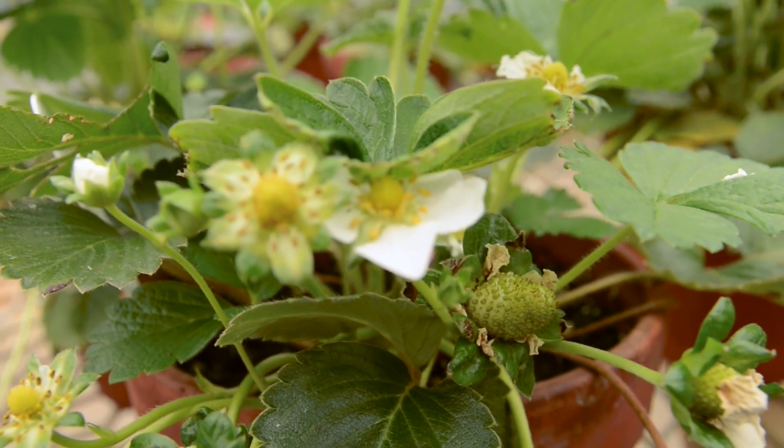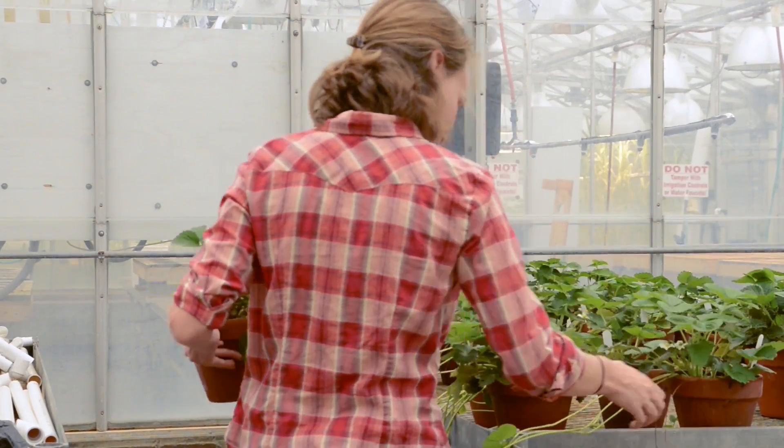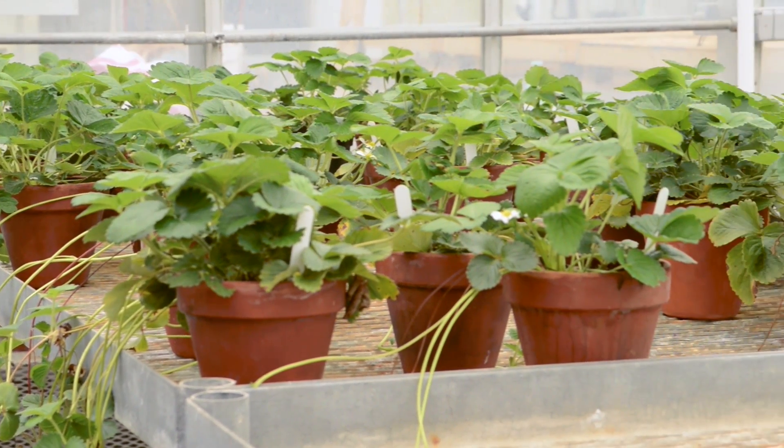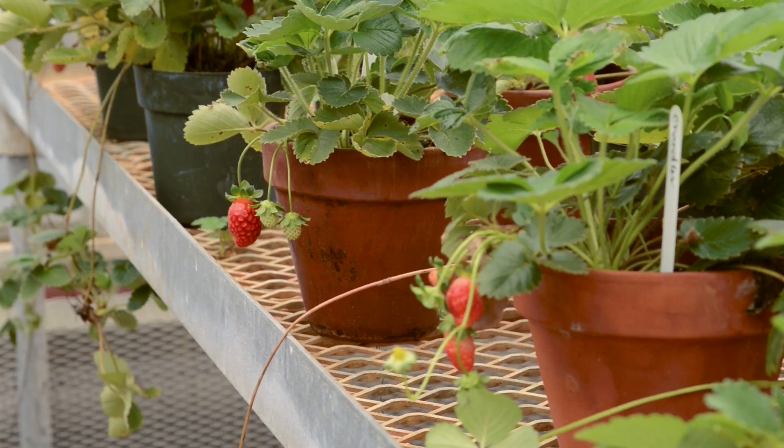The two inoculants I will be discussing today are vermicompost and arbuscular mycorrhizal fungi. Both can be introduced into the field via the strawberry plug. Our research at NC State has shown that field-grown strawberry plants amended with vermicompost had increased plant growth and yields. For plants inoculated with arbuscular mycorrhizal fungi, we found increases in plant growth. In other NC State studies, plants grown in vermicompost amended soil showed increased resistance to some insect pests and increased pollinator attraction. Additional research has shown both inoculants led to increased plant growth, decreases in pest occurrence, and increased fruit yields in some cases.